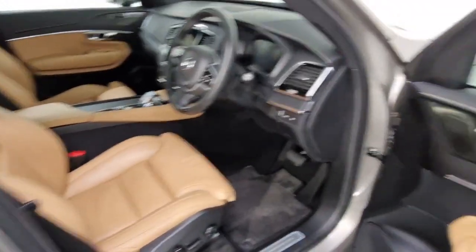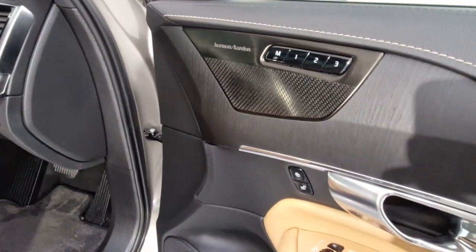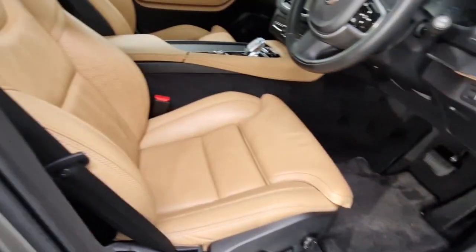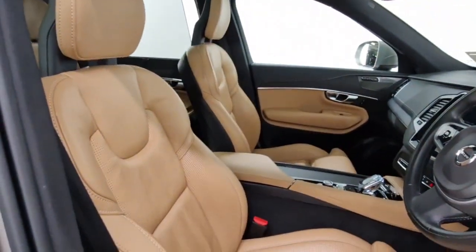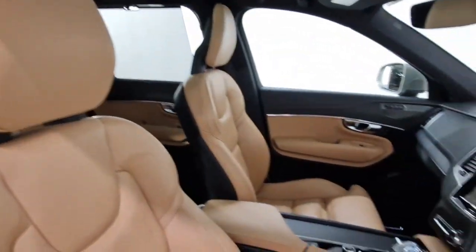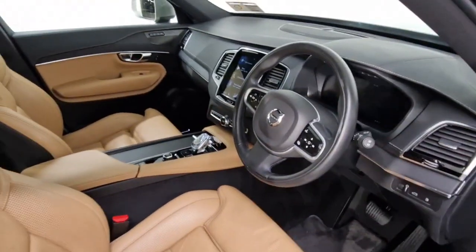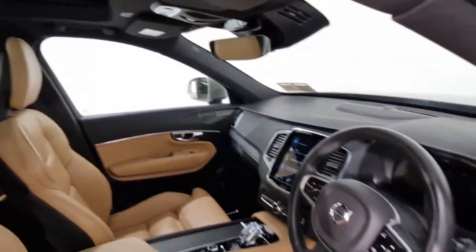Moving into the front, you have your electric mirrors, upgraded Harman Kardon sound system. It's the Inscription trim so you have the memory function on both sides — a full power seat pack for driver and passenger with lumbar support and front seat extensions, upgraded NAPA perforated leather in the front. You can also see your panoramic sunroof.